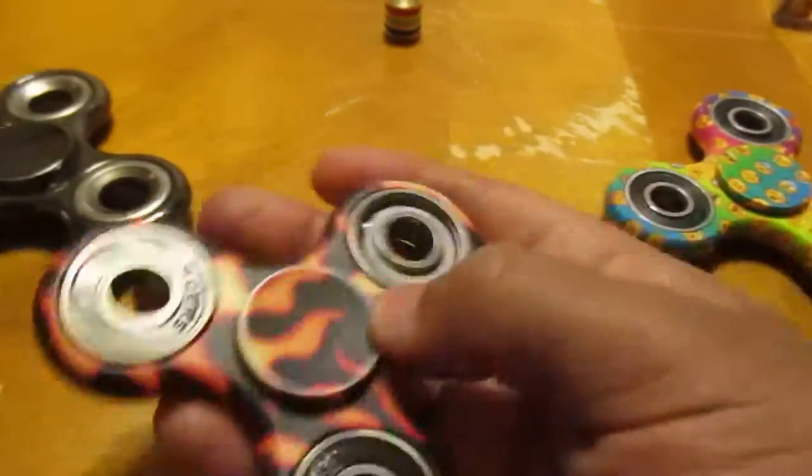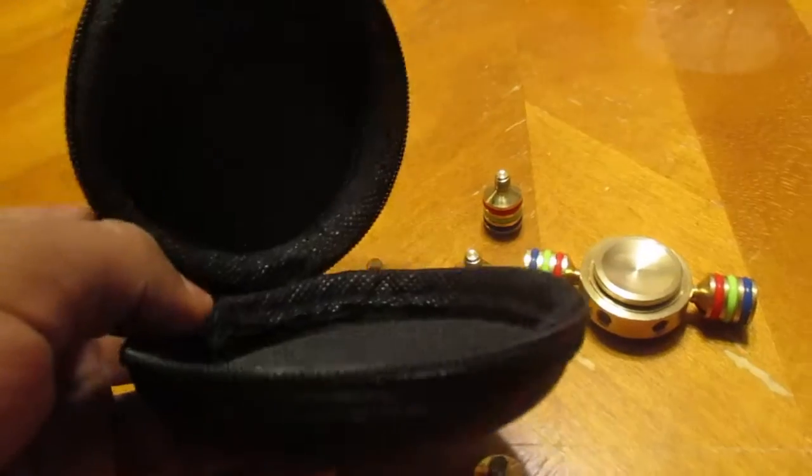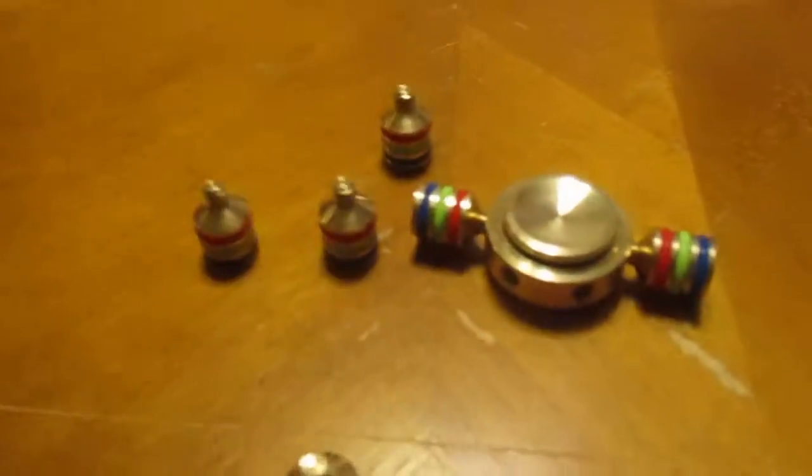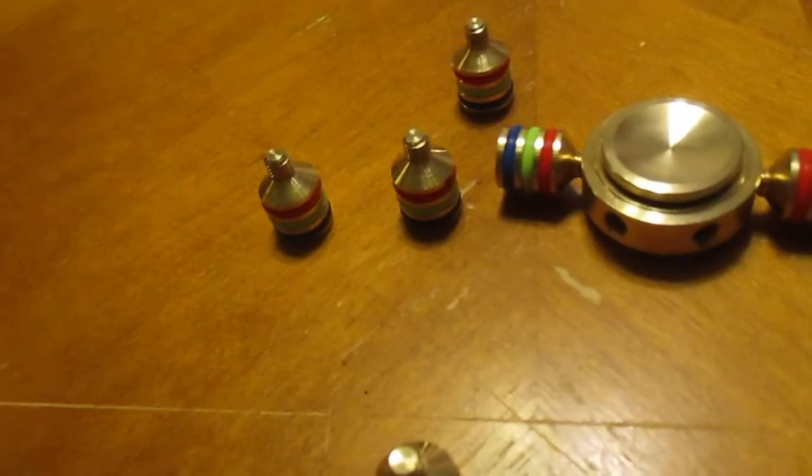So I'm just gonna say this: you should only get this one, this one, or this one — these are the best ones. Plus the bolts, you should get those too. I got this at Atlantic City — I'm not sure if you can only get it there, but that's where I got it. To sum it up, these right here are the best. I'll see you in the next video, bye!